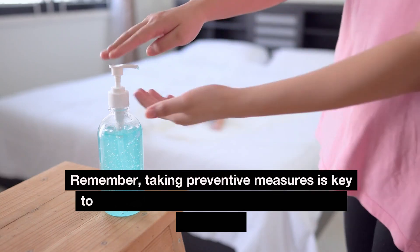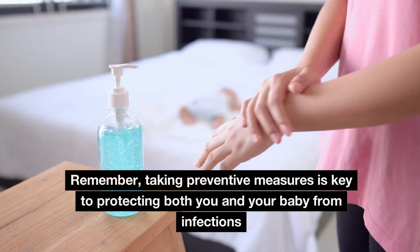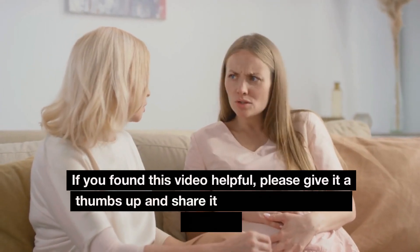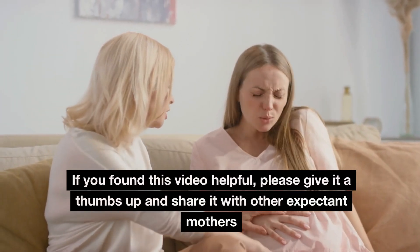Remember, taking preventive measures is key to protecting both you and your baby from infections. If you found this video helpful, please give it a thumbs up and share it with other expectant mothers.